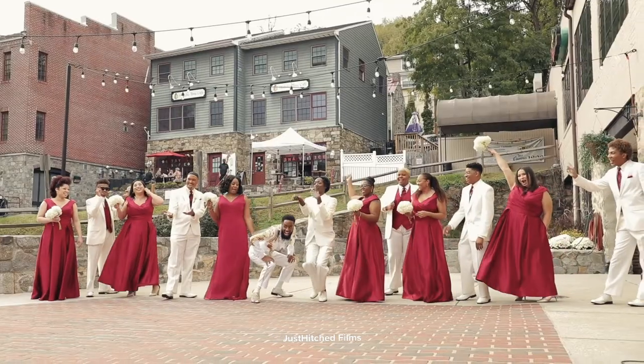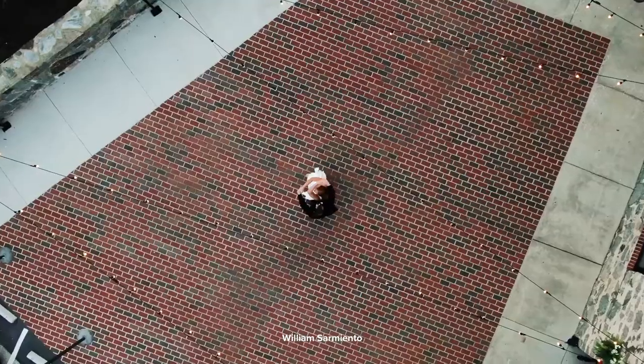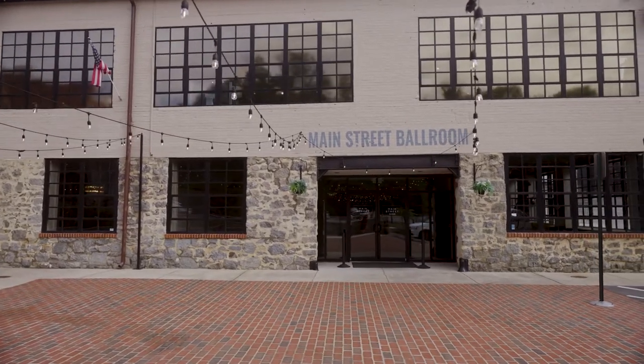So it almost feels like having three venues in one. We do a ton of beautiful weddings, but we also love hosting things like corporate events, bar mitzvahs, anniversaries, birthdays — you name it. We're here to celebrate with you.